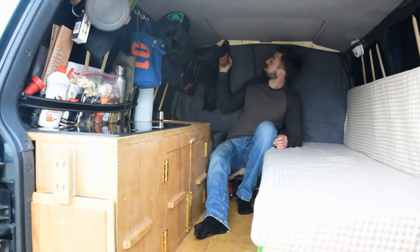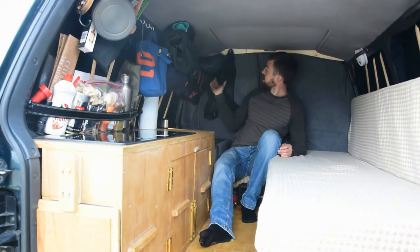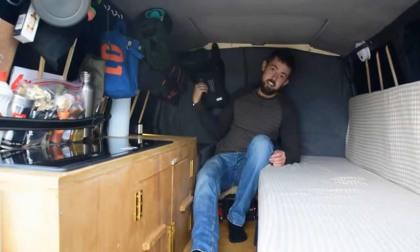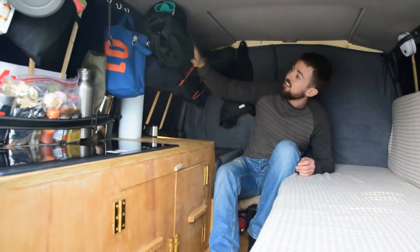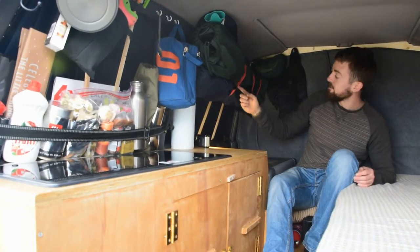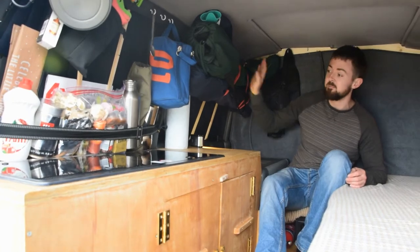We've got some small hooks up here which hold various bits and pieces — hammock, camera harness up there. Those are our camping chairs. We haven't had them out yet but it's just a good place to store them, they stay there.